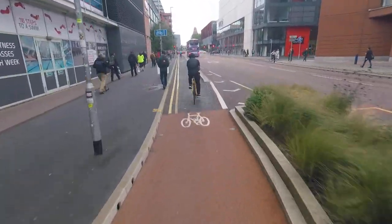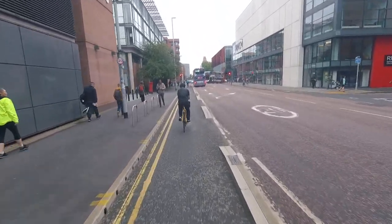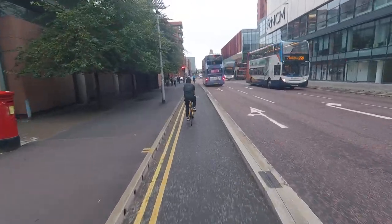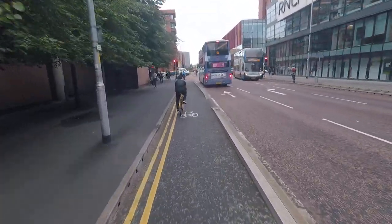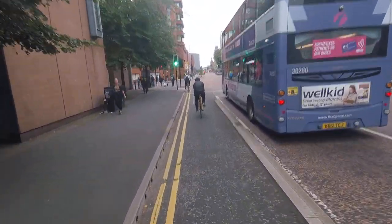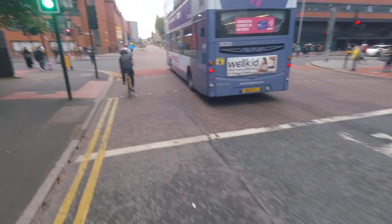Again, notice no driveways, no parking lot. So that cuts down considerably the conflict between intersections. And then at the intersection, you have the bike box.